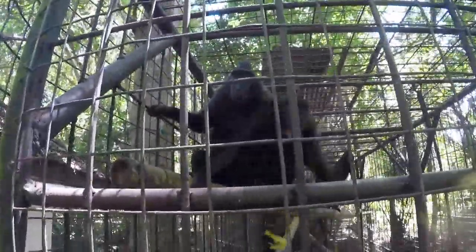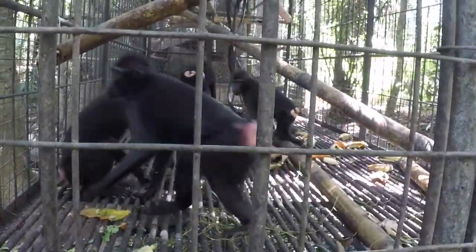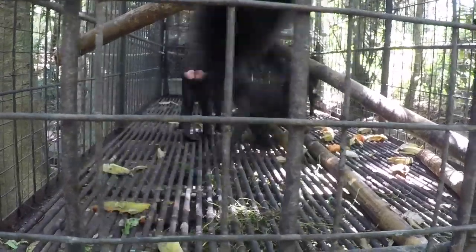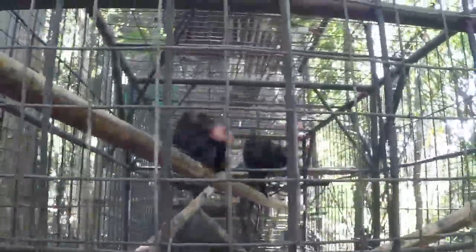I'm pretty scared of monkeys — I don't like monkeys and they don't seem to like me either. But they've got heart-shaped butts — pink heart-shaped butts, which get bigger as they grow older.